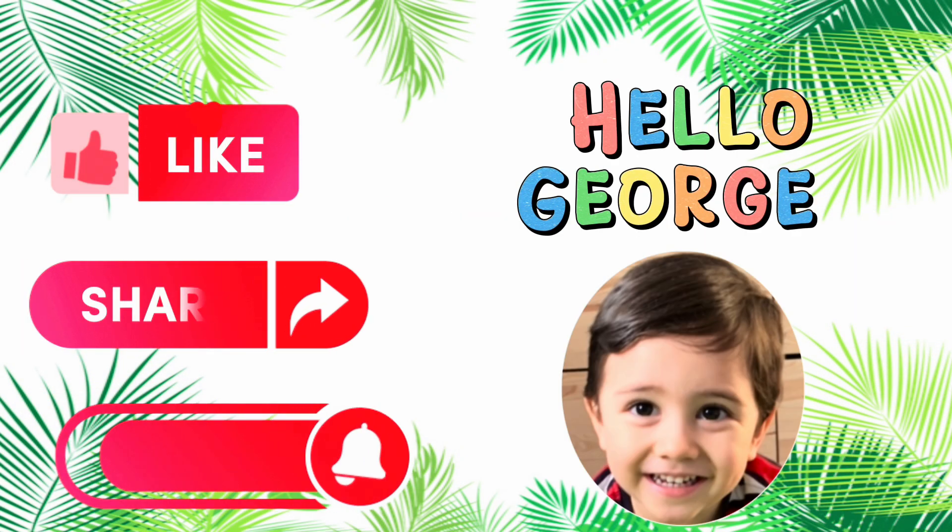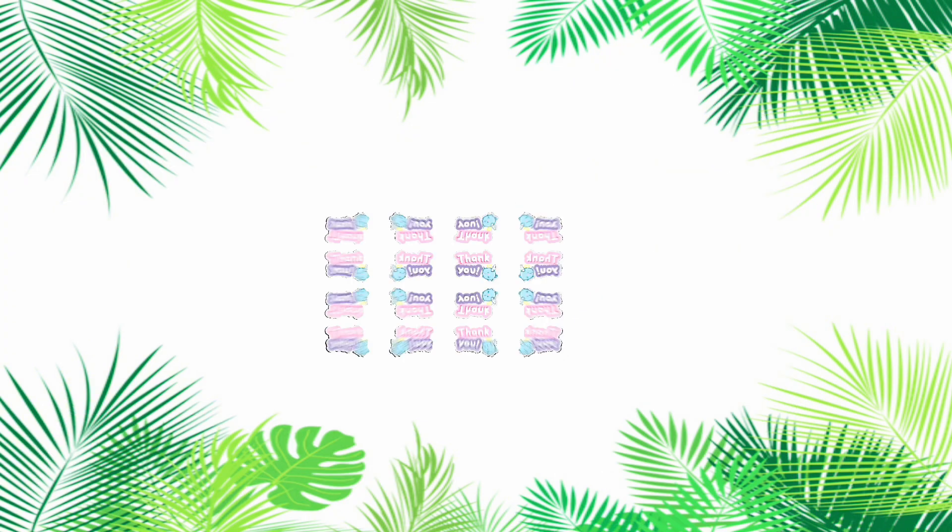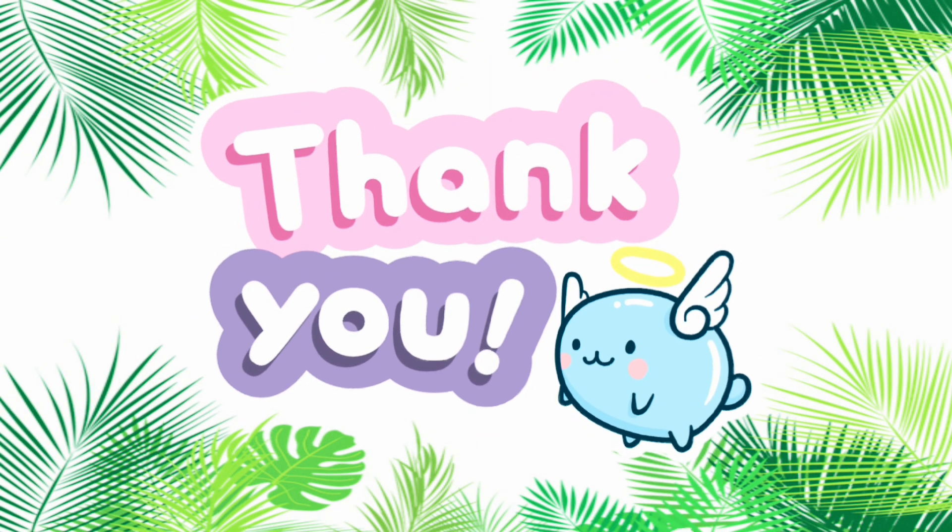Hope you like our video. Please don't forget to like, share, and subscribe to our channel, Hello George, for more videos. Hope to see you again next time. See you next time.